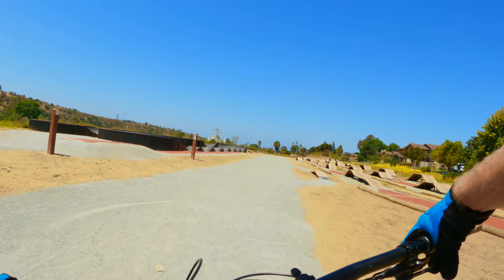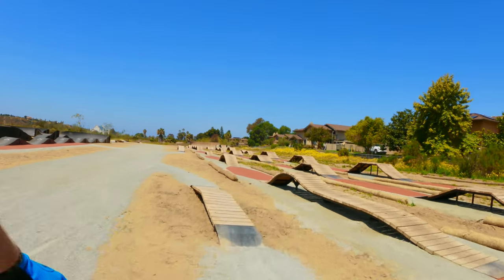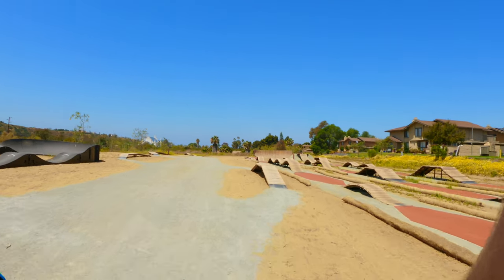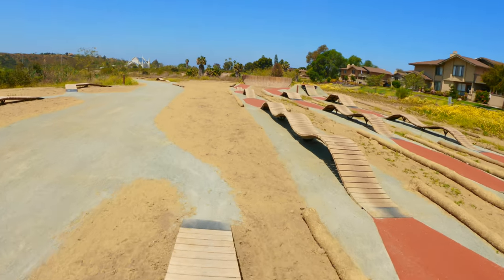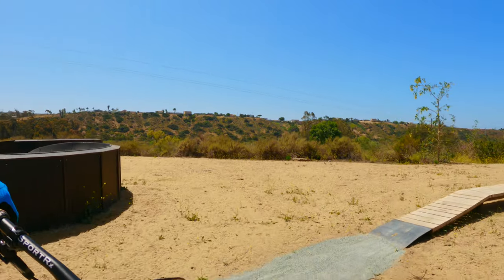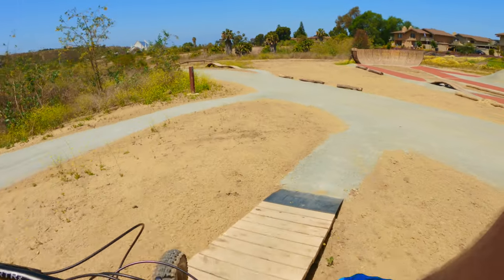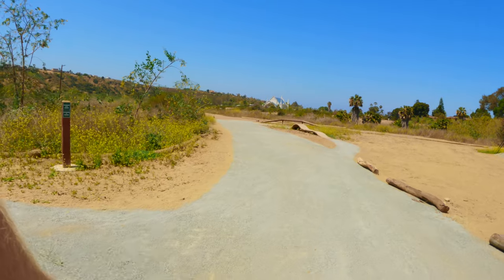I'm going to check out this perimeter trail — supposed to have some features, some jumps, drops. But I think the blue jump line I just hit, I'm going to really like that when I don't have a 20 mile per hour headwind. It's not really downhill, so you have to generate your own power. Something to be aware of.